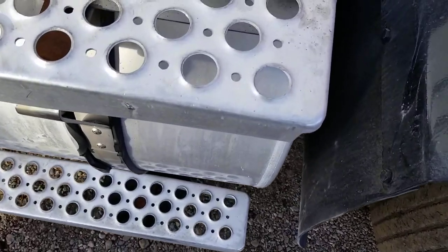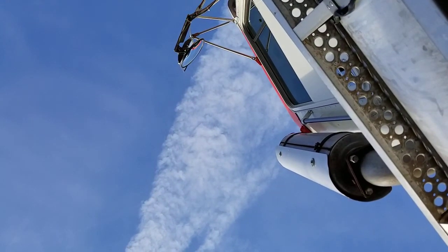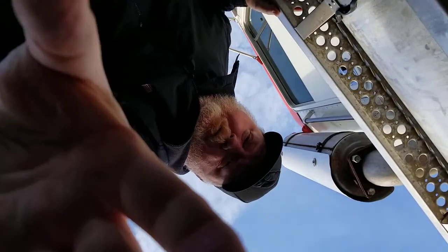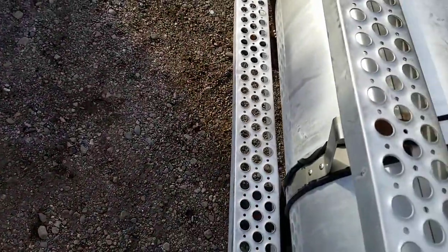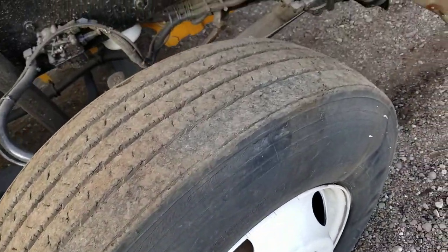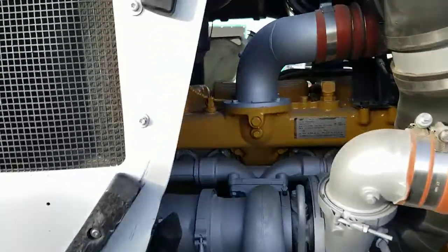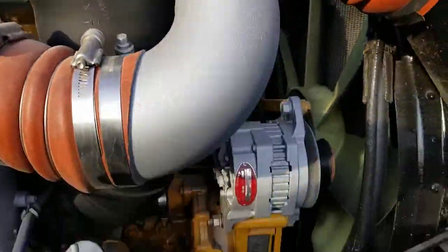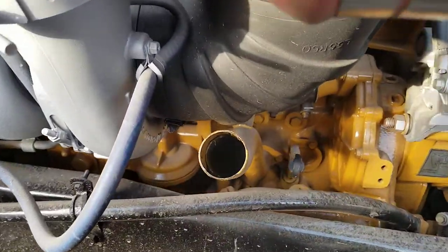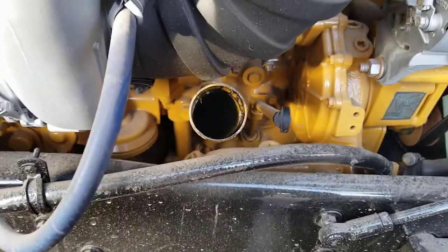I'm going to set the phone down so I can open up the hood. Passenger's side steer looks good. The engine sounds good — I let it warm up for a half an hour. You can see there's very little blow by.